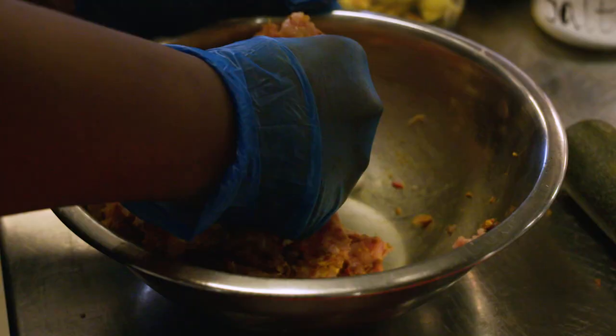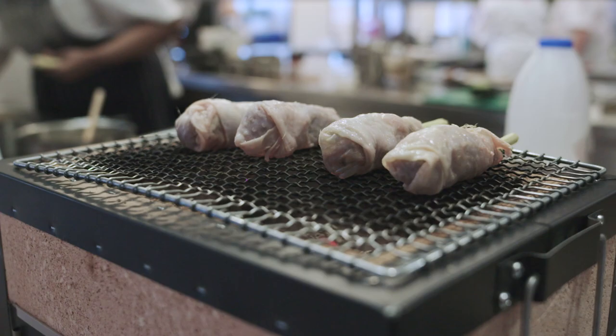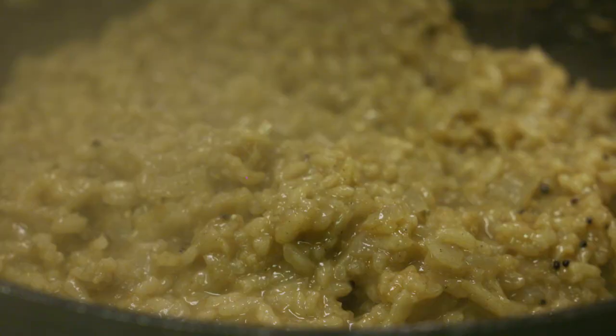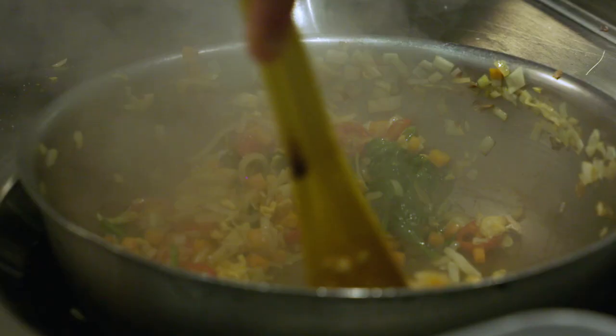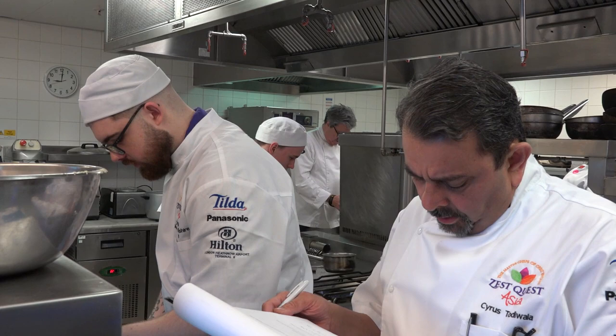We start with our own chicken satay with peanut sauce and then beef with spiced rice, and to finish it off a lapis cake with infused ice cream and a lovely tea as well.